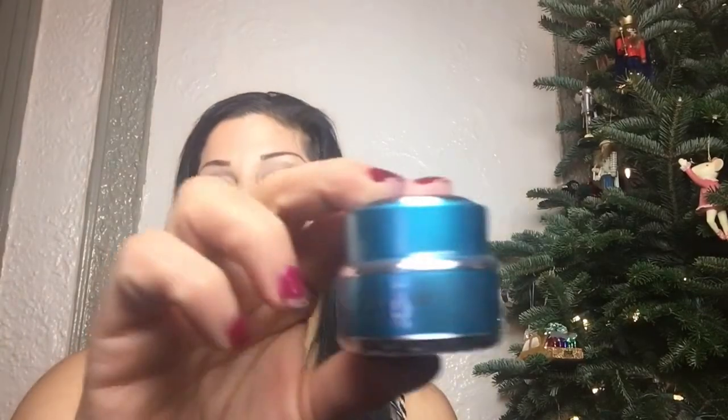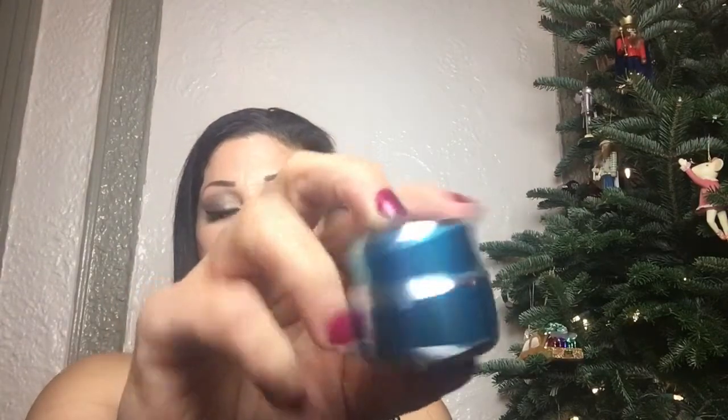Also from the Isle of Doom, I got these little GlamGlow bottles. They're still like 20 bucks each, but I wanted to try them before committing to the full size. I picked up the Thirsty Mud Hydrating Treatment — the blue one — and also the Youth Mud Tingle Exfoliate Treatment, the black and silver one. I have no control, but I want to try everything.